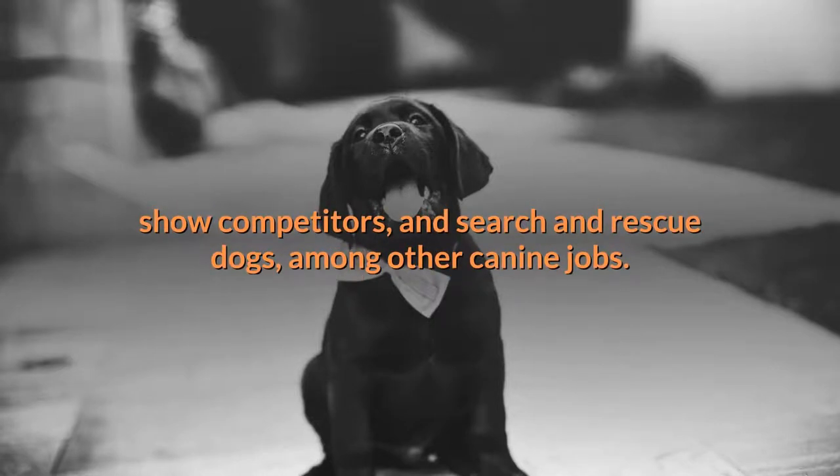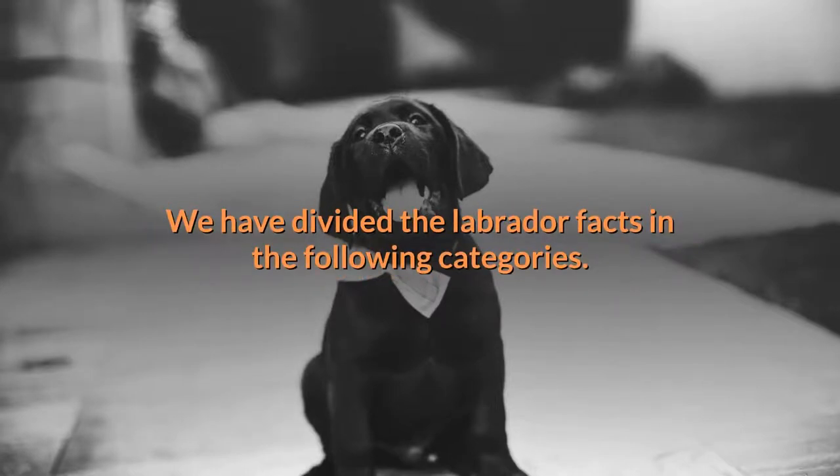Modern Labs work as retrievers for hunters, assistance dogs, show competitors, and search and rescue dogs, among other canine jobs. We have divided the Labrador facts into the following categories.